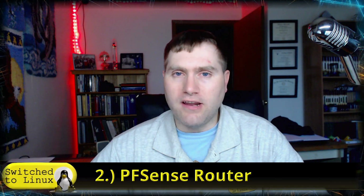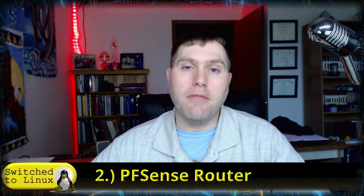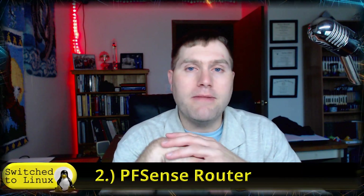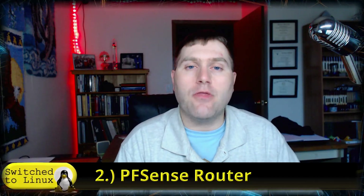Number 2: a PFSense router. Now this one is technically not Linux — it's BSD, which is very close to the Linux system. If you can run Linux, you can run BSD. PFSense is a fully custom, security-focused system that you can install on any computer. I use a little Fitlet PC — a tiny quad-core PC with six gigs of RAM and a 250 gigabyte hard drive — that runs my entire home network. I can push host files to it and block advertising scripts across my entire home network.